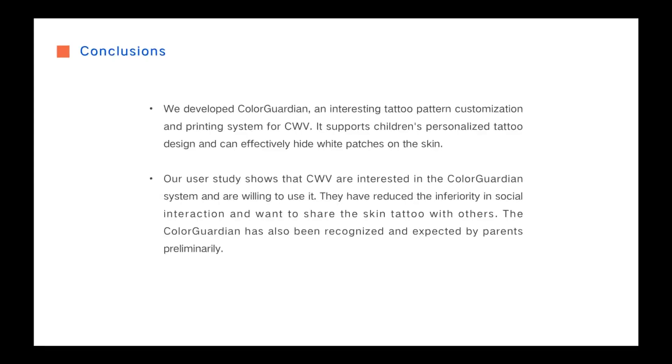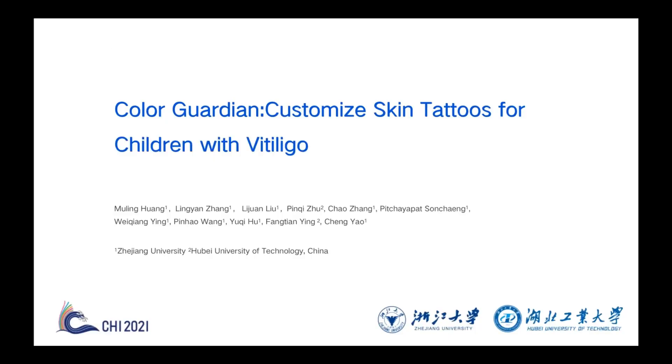To conclude, we hope Color Guardian can help children with Vitiligo and give them positive psychological intervention. We also expect the system will inspire researchers, parents, and society to focus on the psychotherapy of this minority group. Color Guardian still needs more work to improve the user experience, and we will continue to work on it.